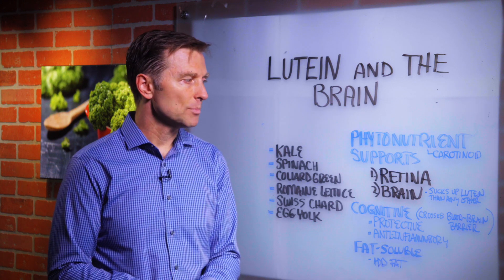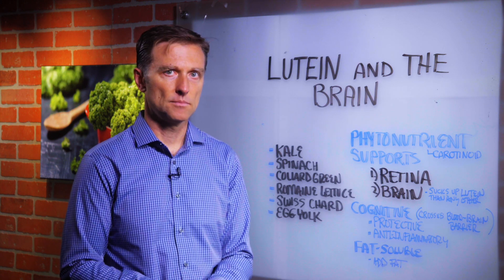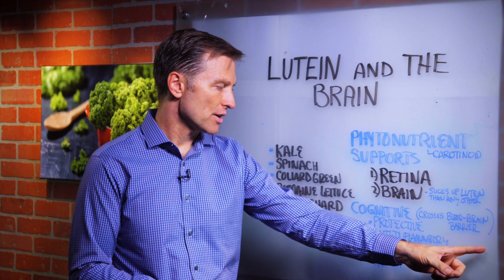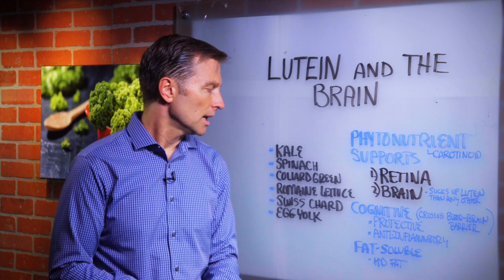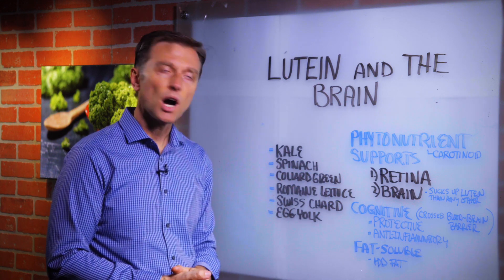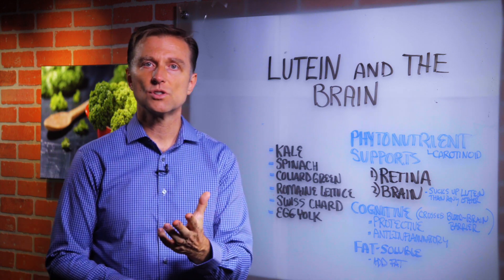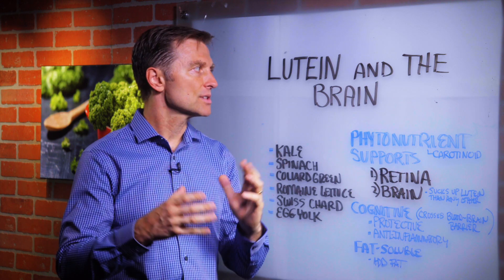The brain apparently absorbs more lutein than any other phytochemical. It supports cognitive function, it crosses the blood-brain barrier, it's protective, and it's also an anti-inflammatory. Lutein is found in kale, spinach, collard greens, romaine lettuce, Swiss chard, egg yolk, and yellow, orange, and green peppers. Basically anything very colorful contains it.